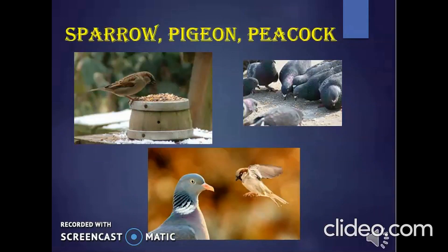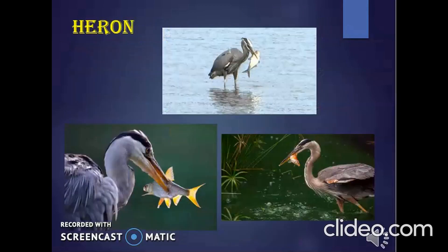The sparrow picks up crusts with its short, pointed beak. Pigeons and peacocks also have a similar beak. The heron has a long, pointed beak. It catches fish with it and lifts them out of the water.